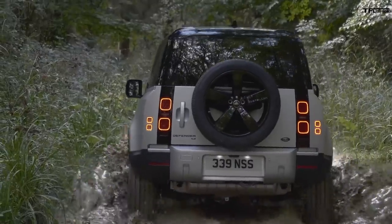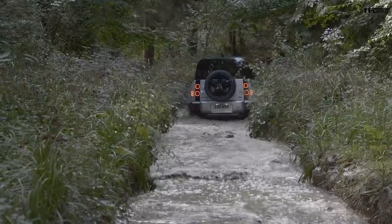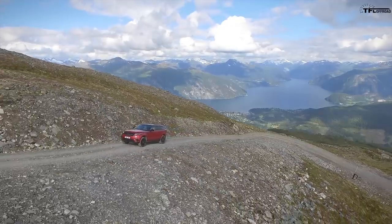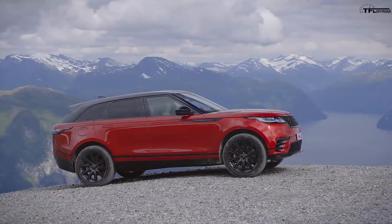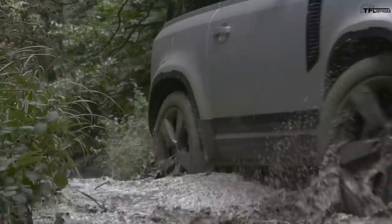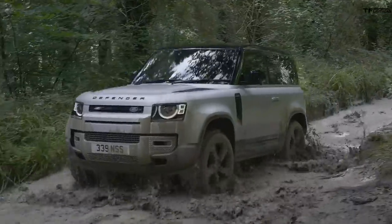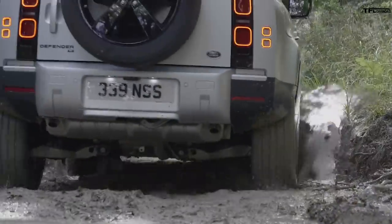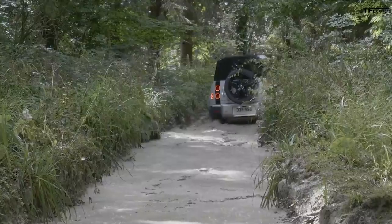But Land Rover put a lot of time and effort into this because they knew critics like that exist. This vehicle is the result of years of being criticized by automotive journalists for making vehicles that are too soft — like the Range Rover Velar. On the new Defender, if you get the base model you can get coil spring suspension instead of air suspension, which many enthusiasts prefer. It has great ground clearance out of the box, you can lift it, put bigger tires on it, and it can off-road nearly as well as straight-axle American vehicles.